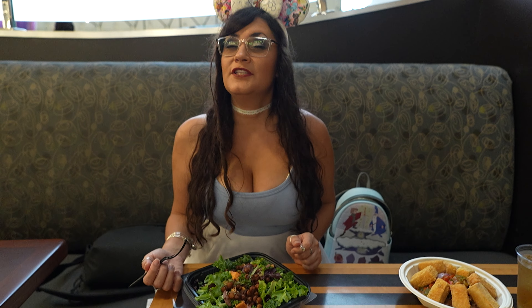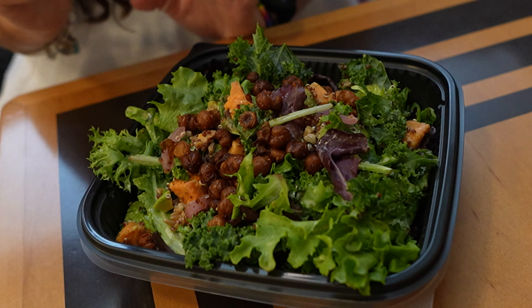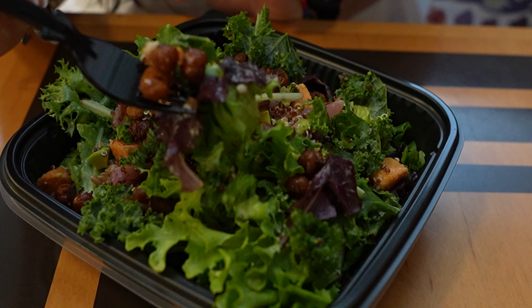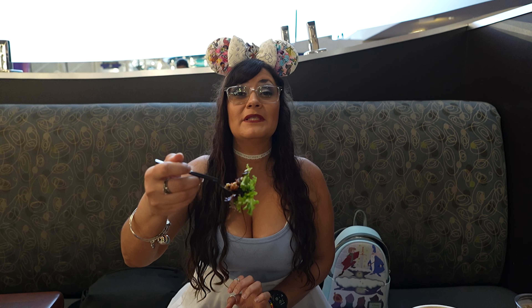This is the new kale salad — it has definitely changed from the last time Contempo Cafe had a kale salad on the menu, which was actually in 2020. We did review that back then, so go check out that video. We've been here many times for lunch and dinner, only once for breakfast, but we know this menu. I think this is an improvement from the last one for sure, but not 100%.